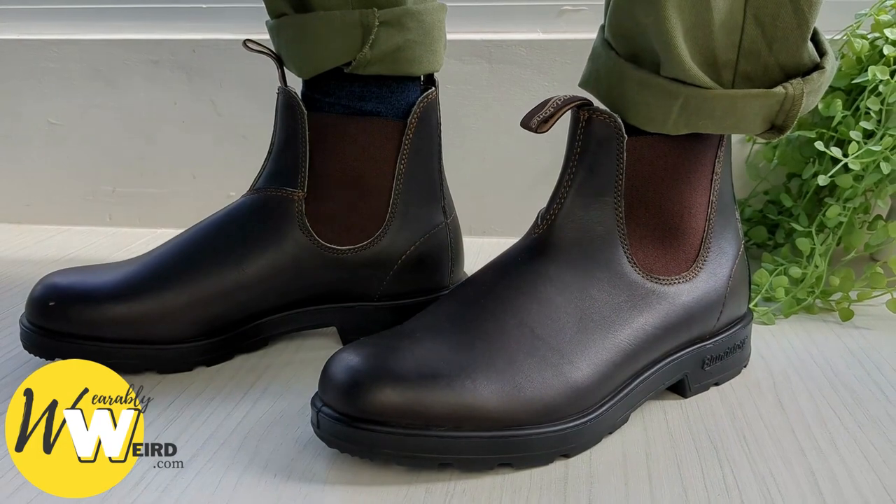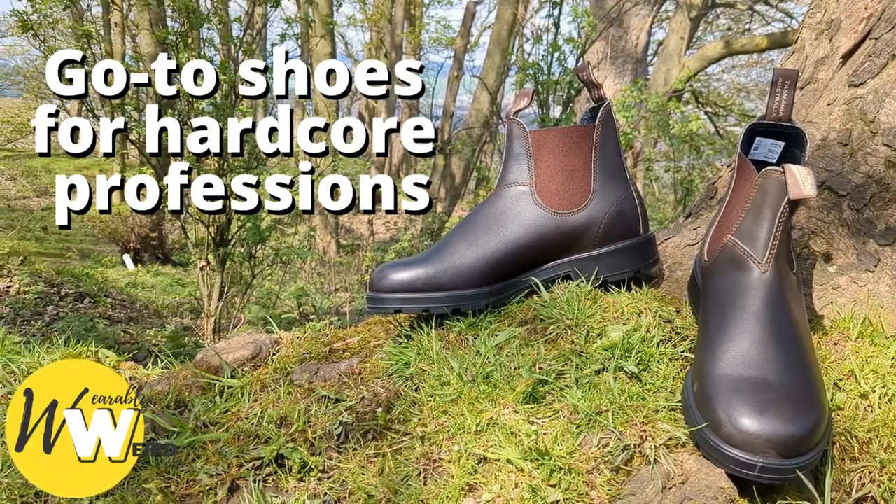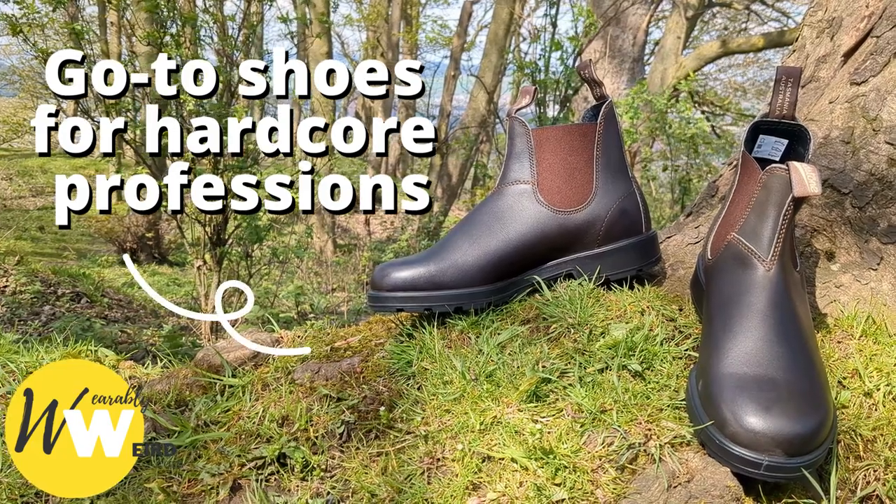Since Blundstone's inception in 1855, they've been the go-to shoes for most hardcore professions like construction and mining, primarily due to their comfort and durability.